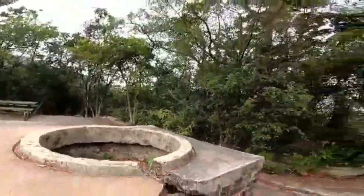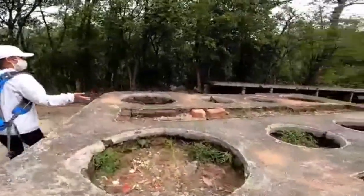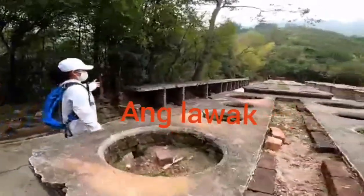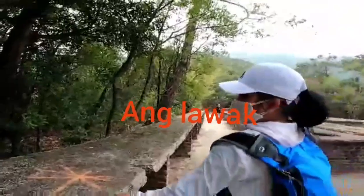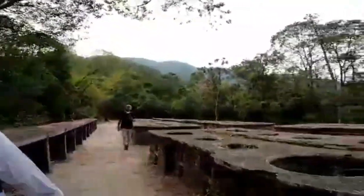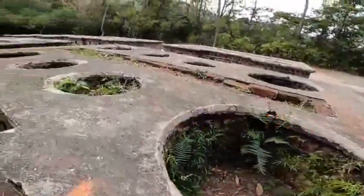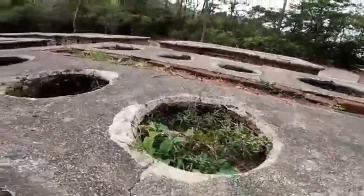Dito pa sa kabila, meron pa dito. Ang paborito ni Ivy para ma-design natin yung ating tablecloth — yung tablecloth. Anong paborito mong kulay? Nakikita mo, diba? Ang daming lutuan dito.